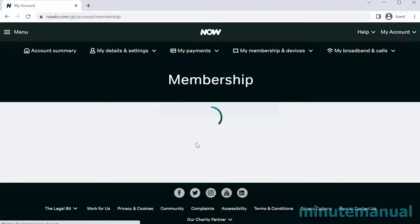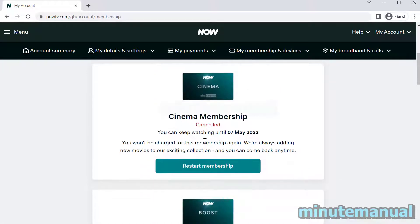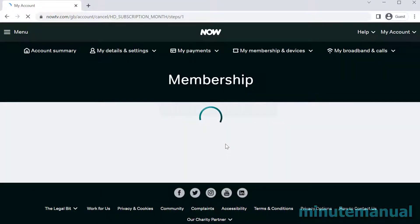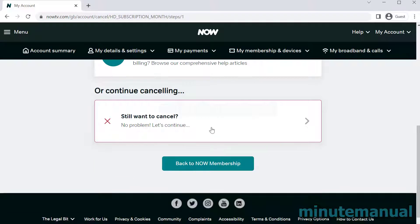I had two 7 day free trials, so make sure to go back to My Membership and Devices to make sure everything has been cleared out. I personally had Boost here for £5 a month as well, so it's the same deal — click on Cancel, click on Cancel, and then it's done.